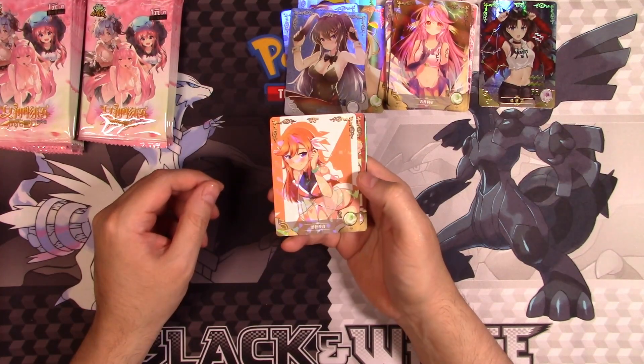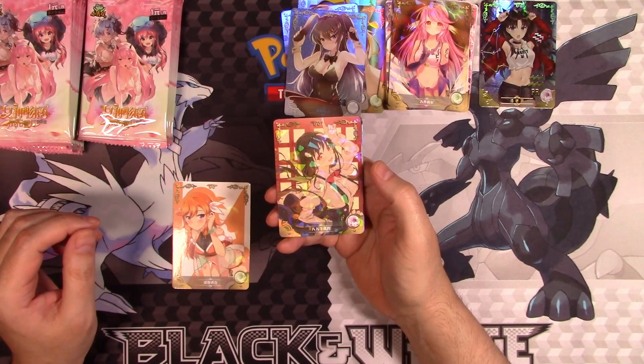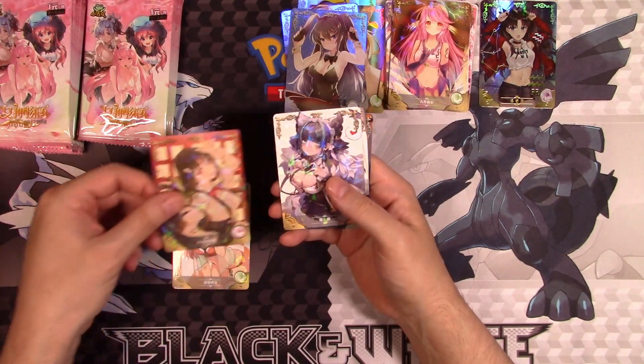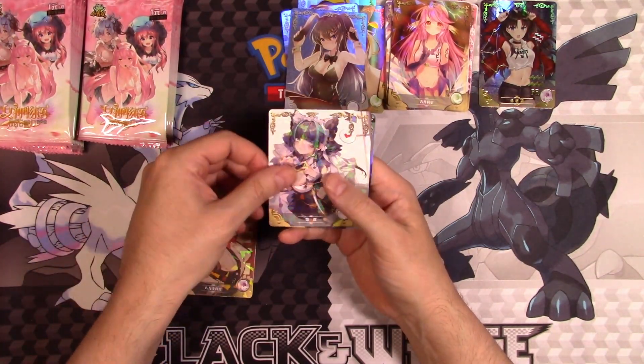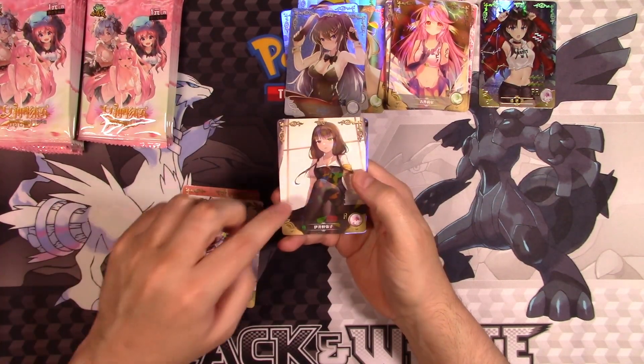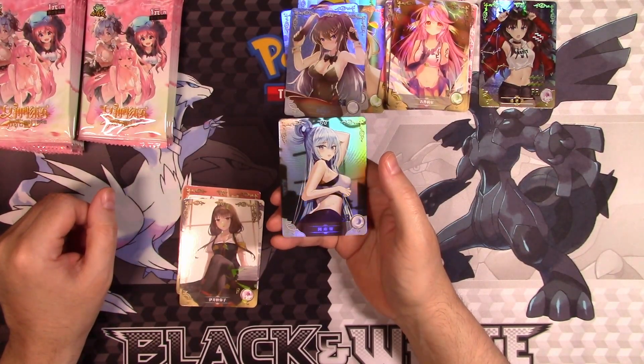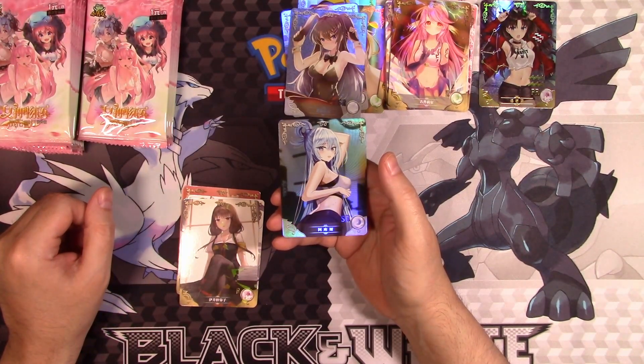That's actually really nice — I like the colors there, it's kind of like a peach and orange color. I have no idea what this anime is. Again, very gifted. This one actually looks nice — I like her hair. And what have we got here? I have no idea who this is, but apparently she's working out.